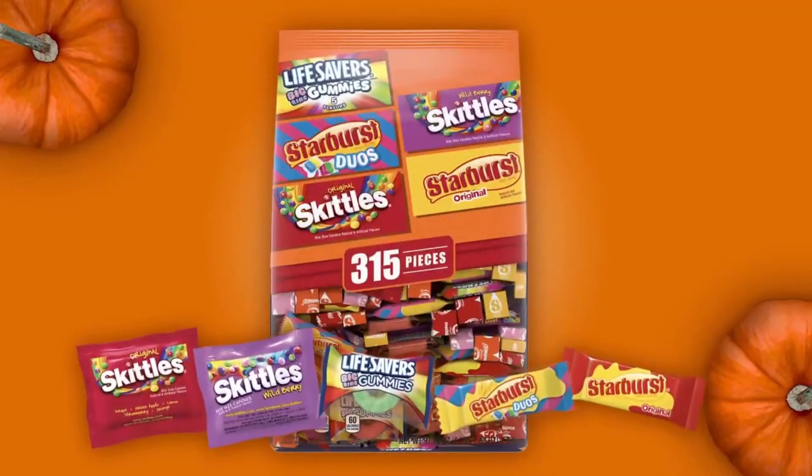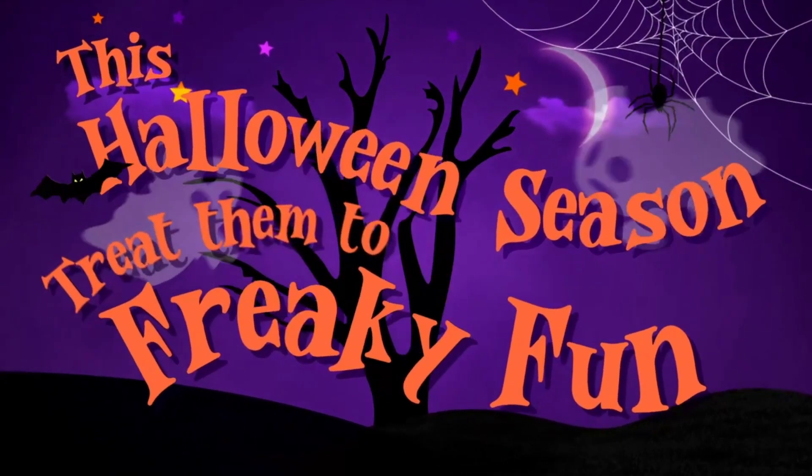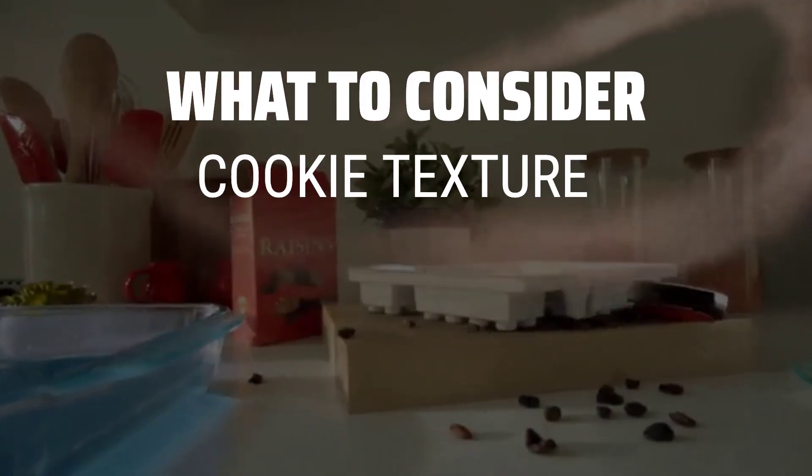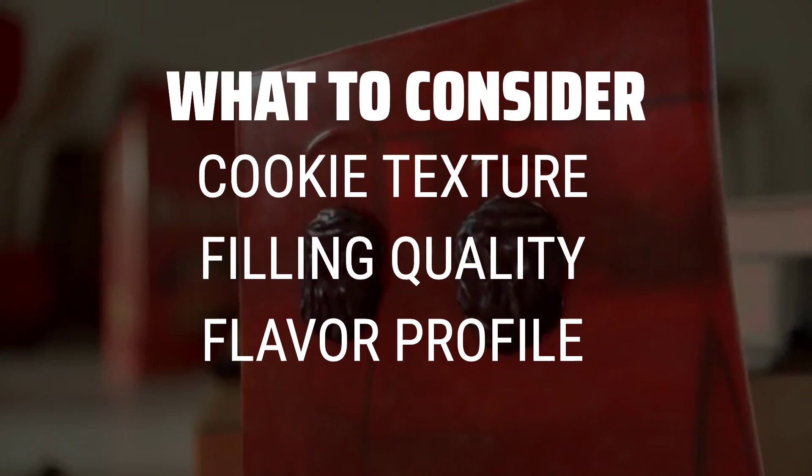The Best Sandwich Cookies is probably one of the most anticipated and delicious reviews I've done so far. Get ready to indulge in some mouth-watering treats. When picking out sandwich cookies, it's important to consider the cookie texture, the quality of the filling, and the overall flavor profile.